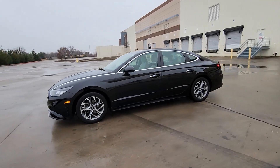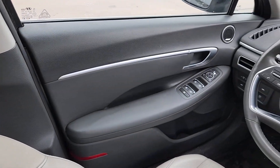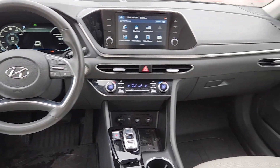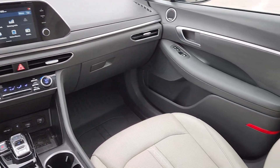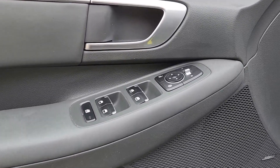These are just some of the great options this vehicle comes with: Apple CarPlay and Android Auto, Panoramic Roof, Sun/Moon Roof, Navigation System, Keyless Entry, Satellite Radio, Heated Mirrors, Backup Camera, Aluminum Wheels, and Heated Front Seats.